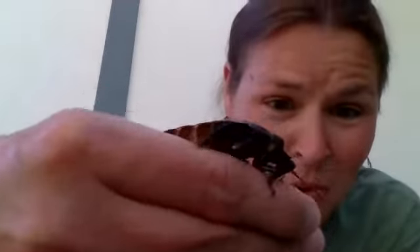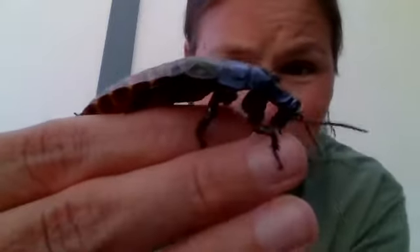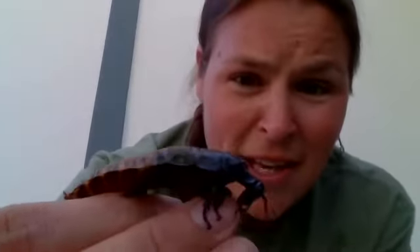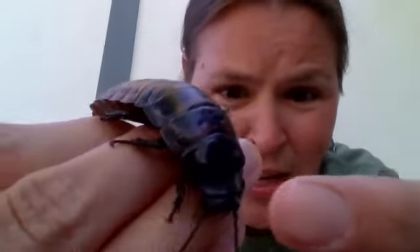Let's count those legs: one, two, three, four, five, six. So not only is this guy an invertebrate, but it's actually an insect as well, because insects have six legs. They also have three body parts. You can see right there — his head is right there. This middle part with the bumps on it is his thorax, and this part down here is his abdomen that I'm touching.